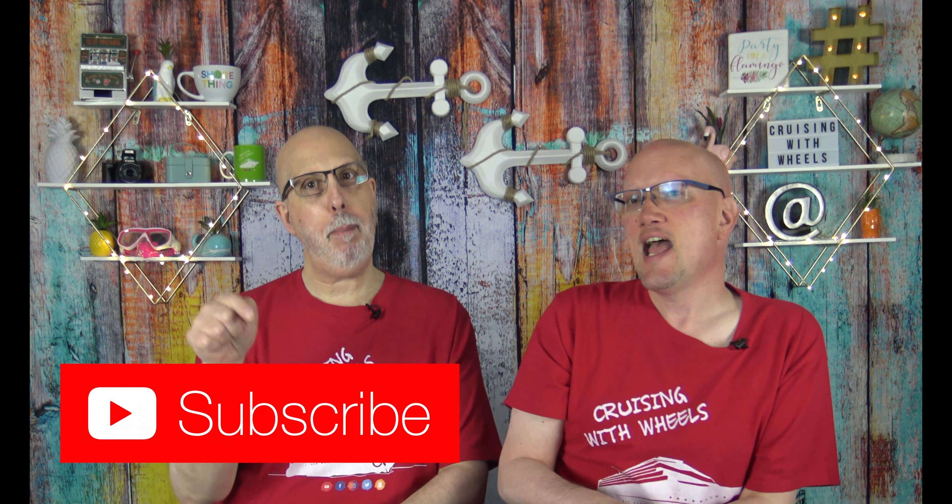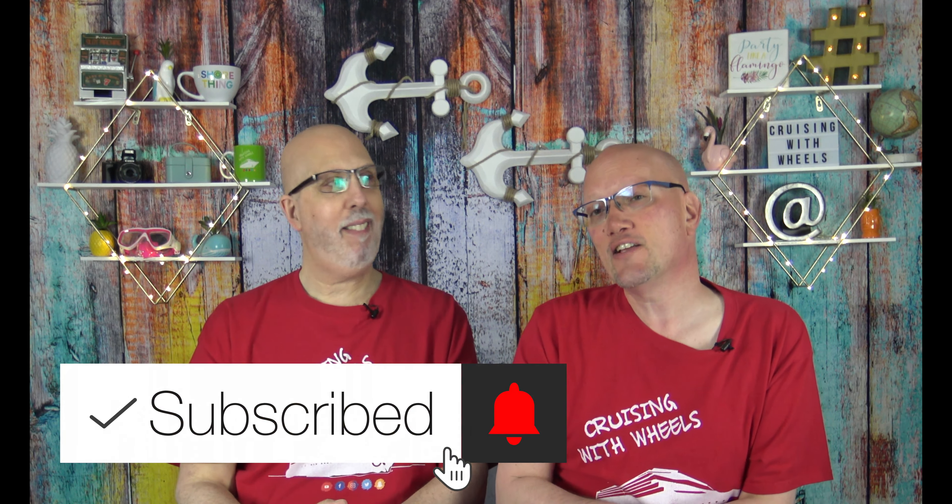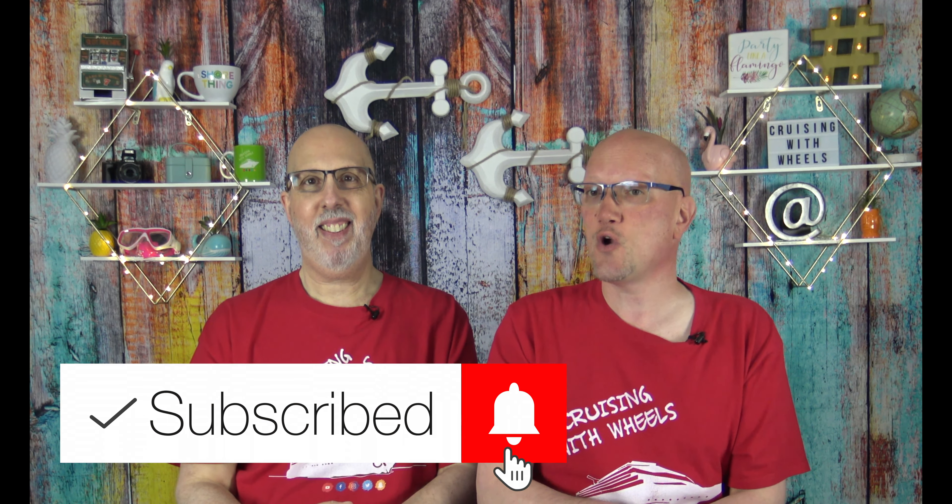We hope that this video has helped you understand the process of ordering a Carnival Cruise gift for the Super Cruiser in your life. We want to remind you to not only watch our videos, but become a regular Cruising with Wheels family member by clicking that subscribe button and that little bell to get regular notifications of when our videos go live.